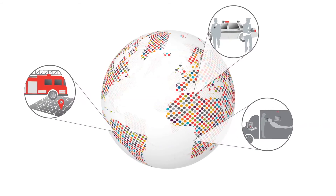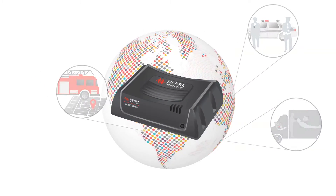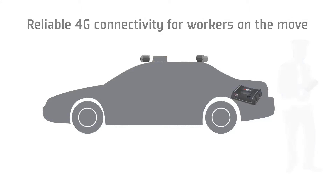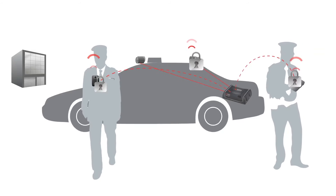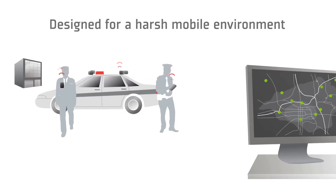Introducing the AirLink GX450 Rugged Mobile 4G Gateway. This next-generation mobile gateway from Sierra Wireless delivers rugged, reliable 4G connectivity for workers on the move. The GX450 consolidates all the various devices and applications in and around the vehicle and ensures data is delivered to its appropriate destination. It provides highly secure, in-vehicle connectivity with purpose-built industrial-grade technology designed for a harsh mobile environment.